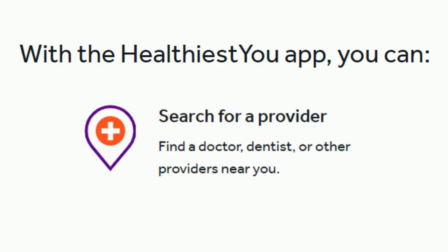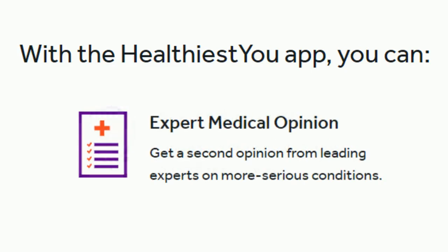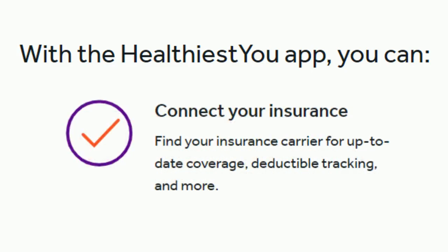Searching for a doctor or dentist near you has never been easier. Or maybe you just want a second opinion — you can talk to experts about more serious conditions directly through the app. You can also connect to your health plan for up-to-date coverage and deductible information.